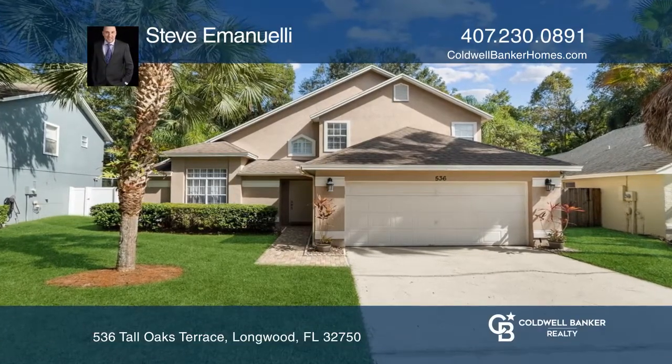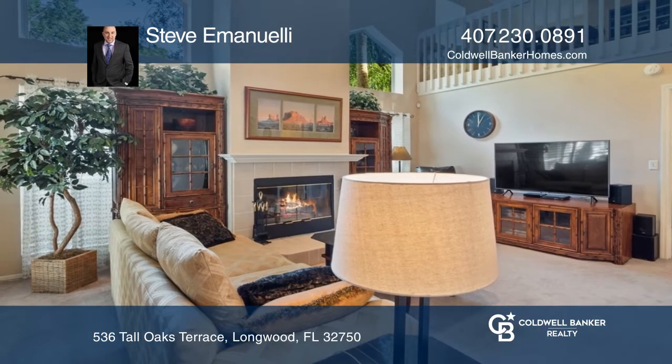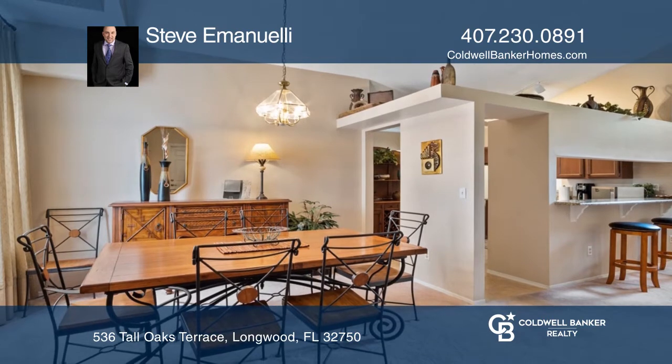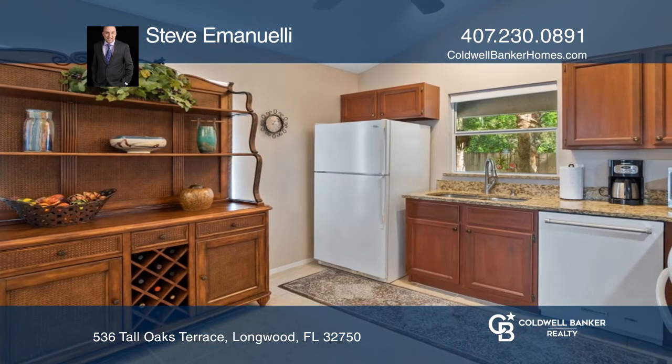Greeted by vaulted ceilings, this three-bedroom, two-and-a-half bath sits on a private conservation lot. You'll find a loft space, spacious bedrooms, and a wood-burning fireplace to warm the living room on those chilly Florida nights.